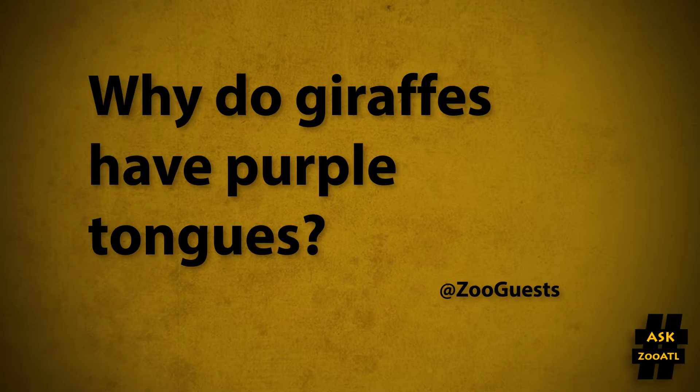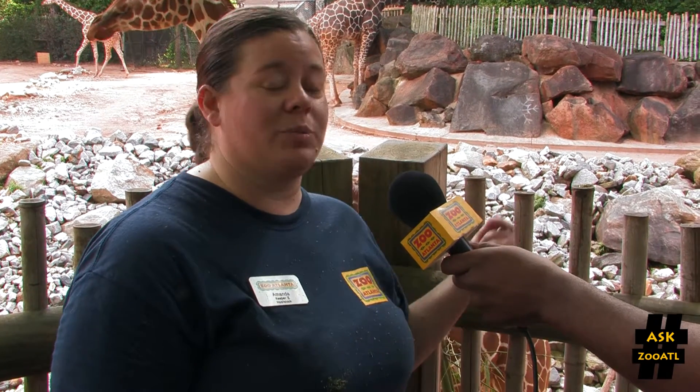Well, in Africa it's really hot and sunny outside. They're browsers, so they spend all day pulling leaves off acacia trees. So when you're out in the hot sun, you don't want your tongue to get sunburned. That's why the color is purple.